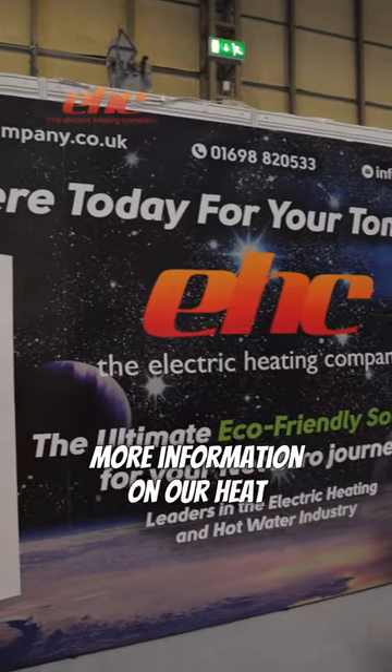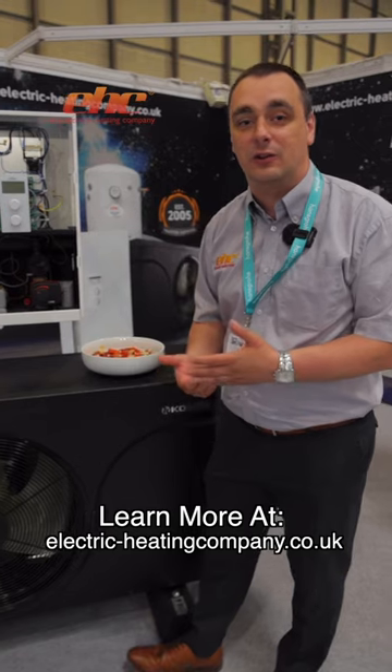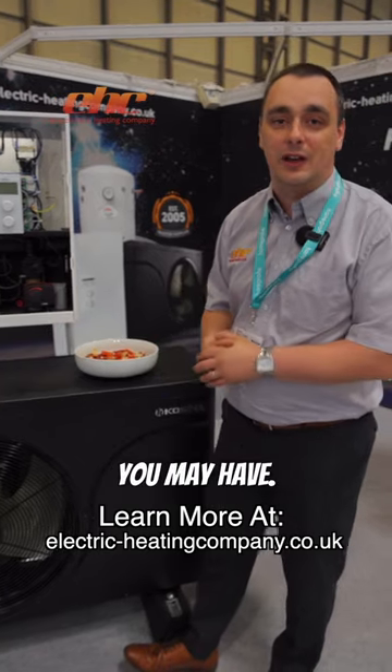If you want to find out more information on our heat pumps or any of our boilers or radiators, you can visit us online at electricheatingcompany.co.uk, or you can give our friendly staff a call and we'll happily help with any enquiries that you may have.